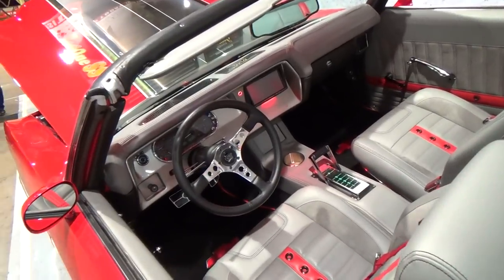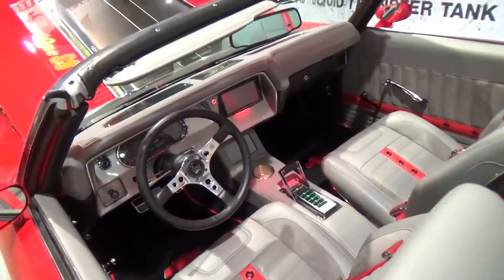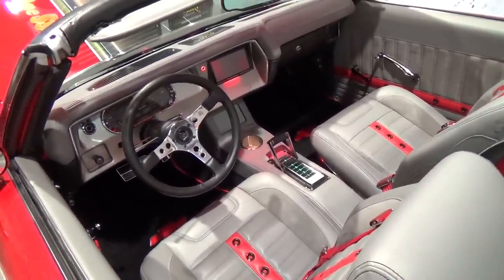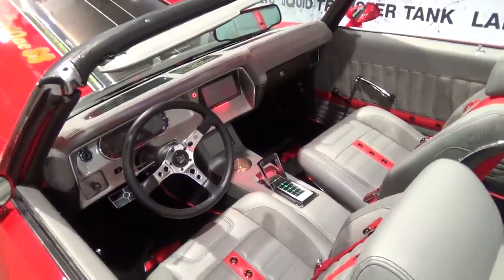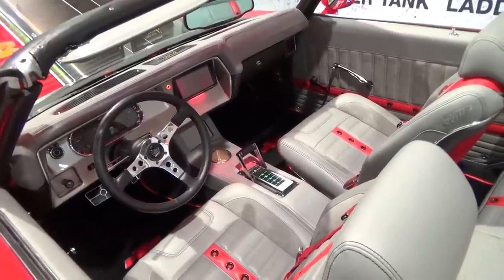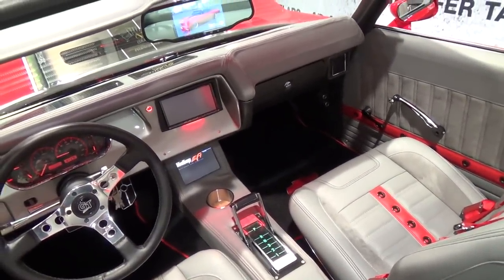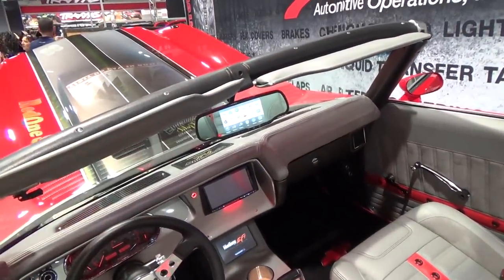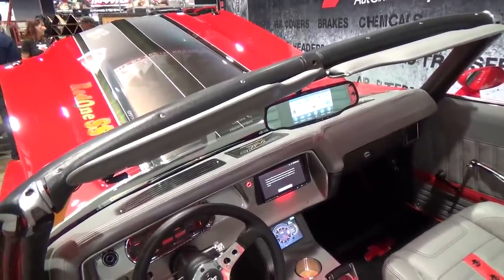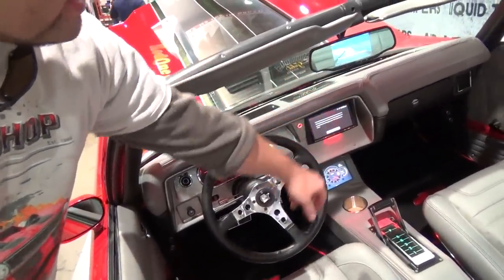The dash has a digital Dakota display, and there's a Sony in-dash unit there. Underneath in the center console is Holley's new EFI fuel injection touchscreen monitor — you can read any gauge on the Holley fuel injection system and make adjustments on it. In the mirror, it's got a navigation system made by Aptronics, and it's a touchscreen.